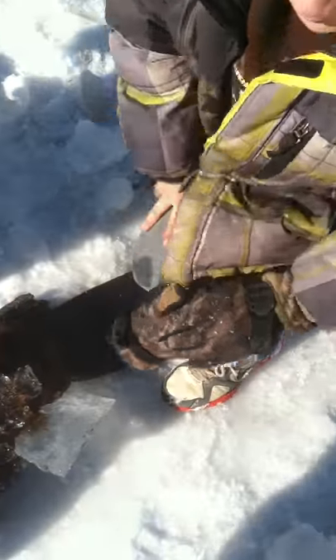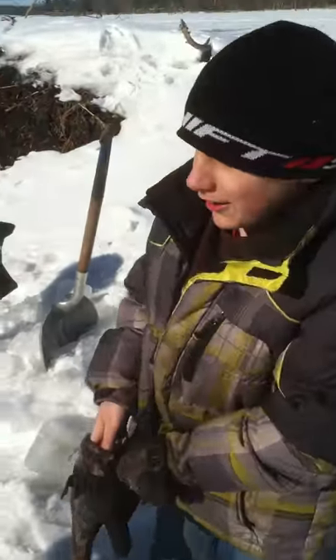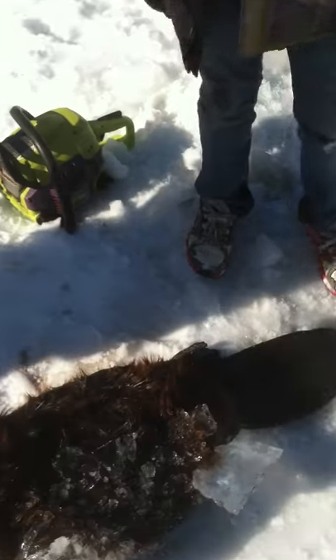Yeah, we saw his tail and it was over there, but we had to get the chainsaw on, we had to get the ice and chip it out, but we got the beaver. Lot of work, but we got him.